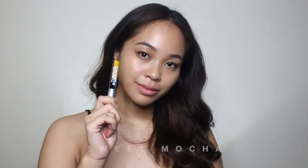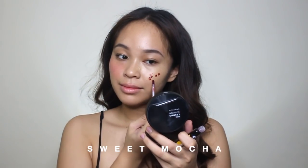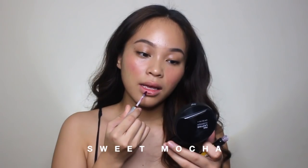Now let's proceed to the shade Sweet Mocha. Oh my god, I love this shade! If you have the same skin color as me — like if you've got yellow-toned morena skin like I do — this is for you. This is sobrang perfect na shade. Oh my gosh, I love this over Modern Coral. I really love this shade and I highly recommend it.